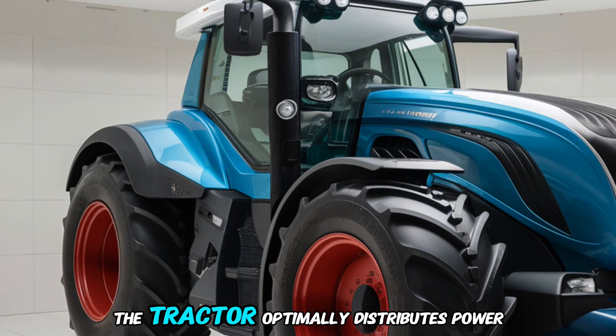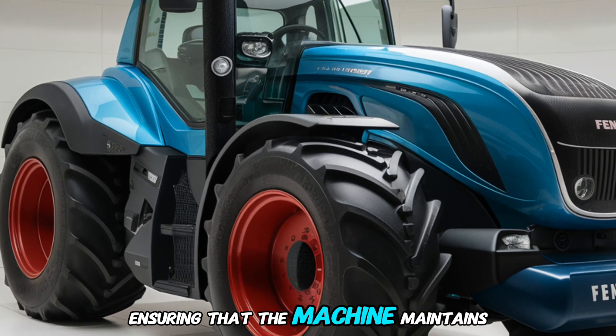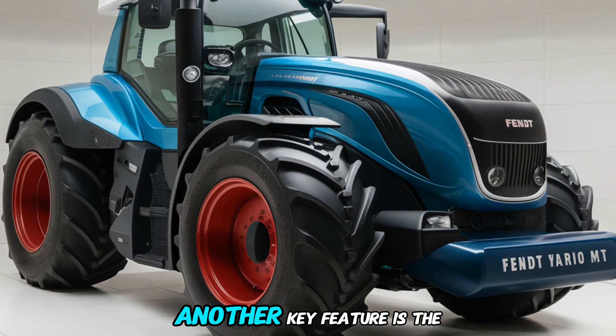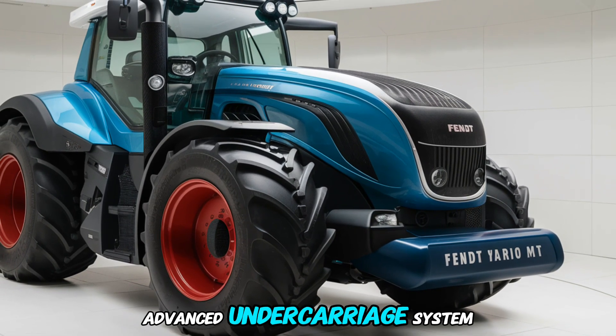With Vario Drive, the tractor optimally distributes power to each track, ensuring that the machine maintains a steady pace while minimizing soil compaction and wear. Another key feature is the Fendt 1100 Vario MT's advanced undercarriage system.